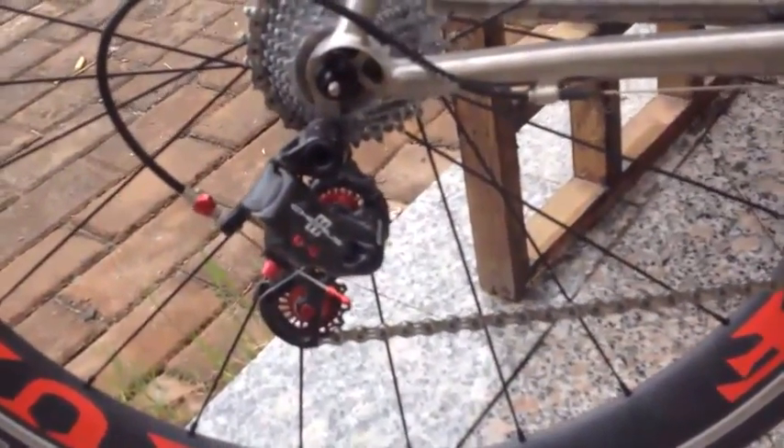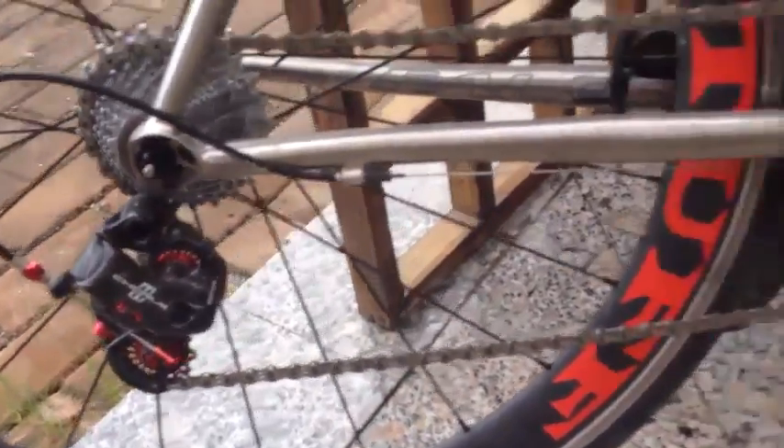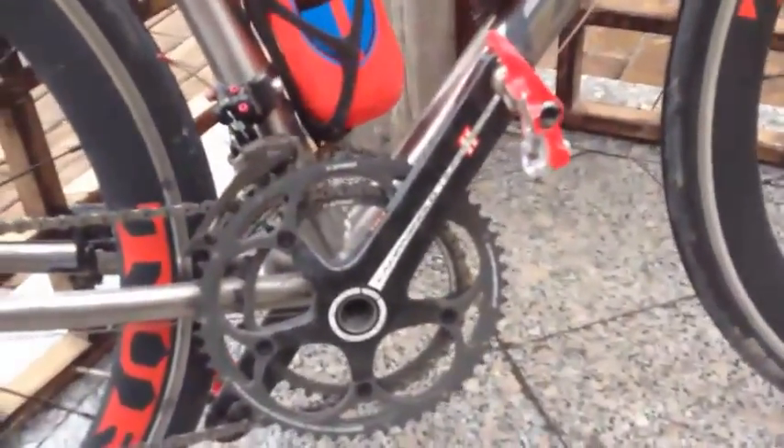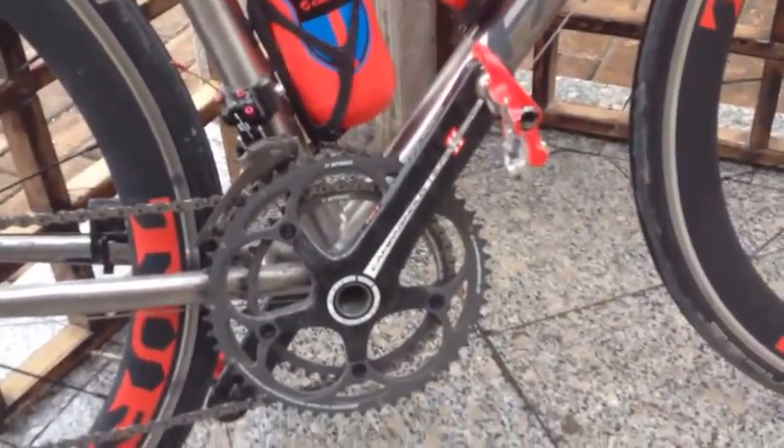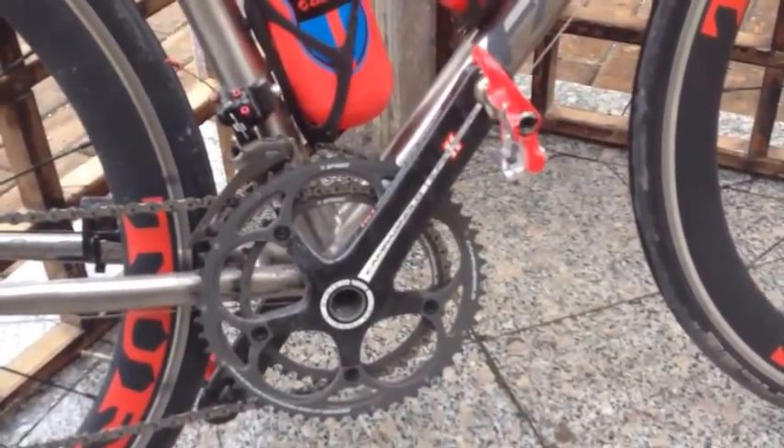I've gone full Campagnolo, so I've got Chorus for most of it, but I was actually able to get these 180mm long Super Record cranks cheaper than what I was able to get normal Record cranks.